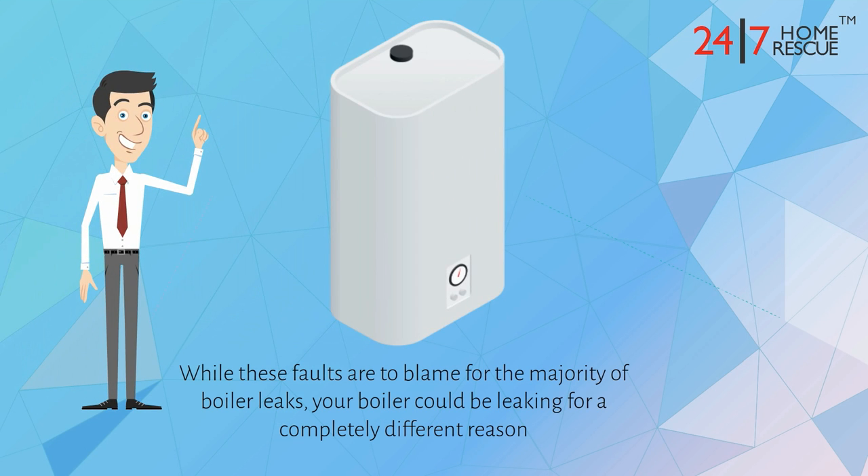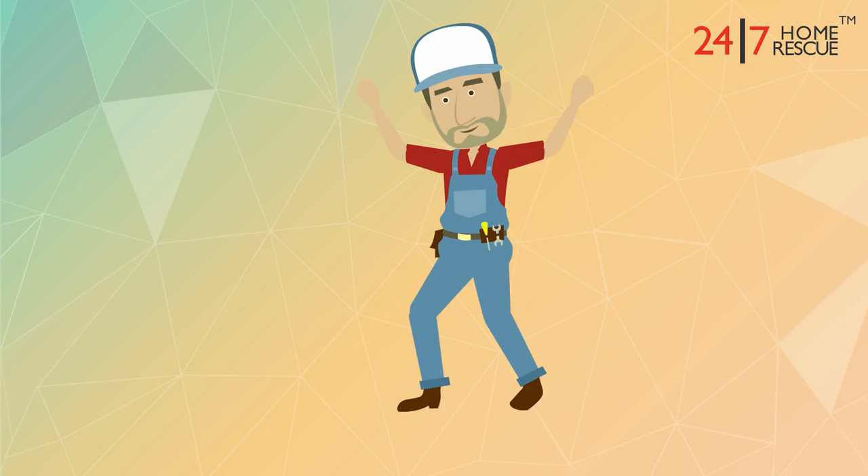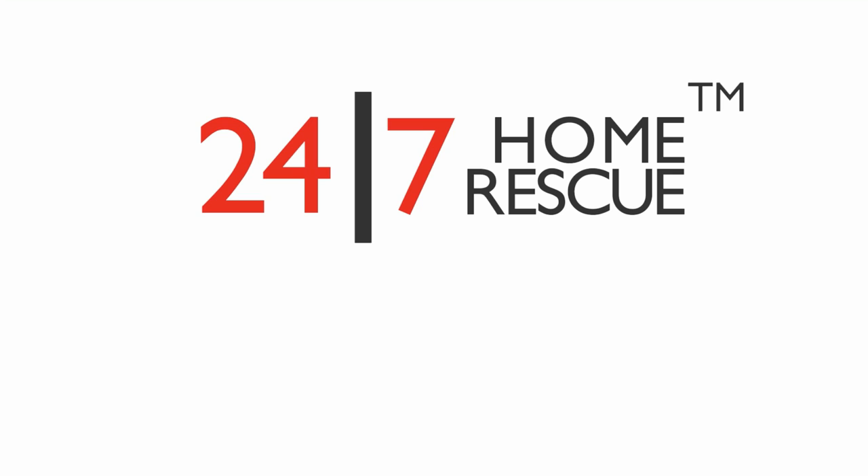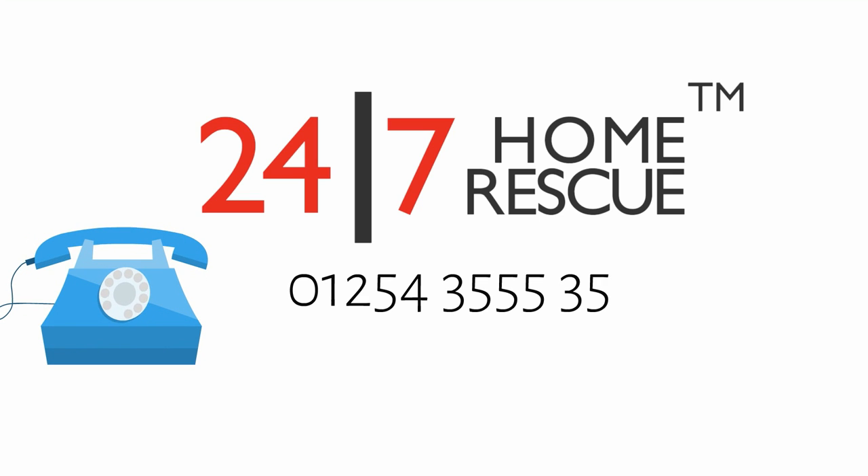While these faults are to blame for the majority of boiler leaks, your boiler could be leaking for a completely different reason. We're ready to repair leaking boilers 24/7 every day of the year. To benefit from our great boiler breakdown cover, give us a call on 01254 355535 or visit our website at www.247homerescue.co.uk.